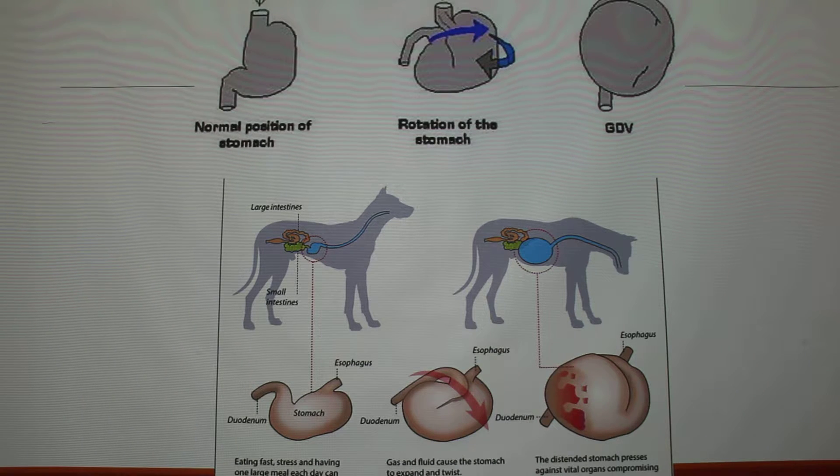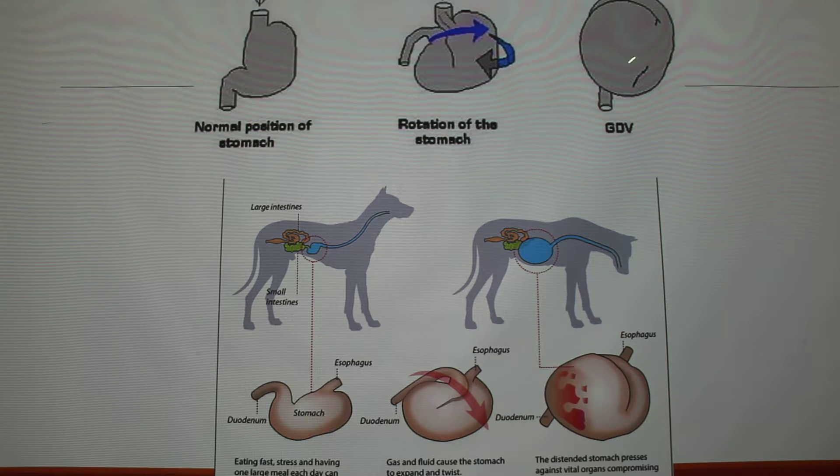These are pictures, schematics. This is the normal position of the stomach. You can see here that the stomach has bloated a bit and it causes twisting. This diagram twists clockwise or to the right. And this is a stomach with GDV — you can see that the esophageal entrance is twisted. This is another schematic showing an actual depiction of a dog, looks like it could be a Great Dane, which are very common.